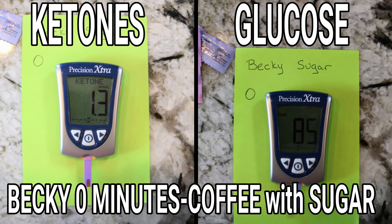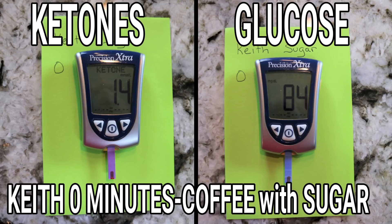So Becky was pretty typical — 1.3 ketones and 85 blood glucose. As you know, Becky doesn't typically stay in ketosis, but for these tests she gets herself into ketosis so we have some data. The surprising thing is that if you've followed our channel, you know I'm typically not in ketosis first thing in the morning. But I was at 1.4 this morning, which is huge for me — we were shocked. And my glucose was 84. Those are really, really good numbers for me. Becky actually had better blood work than I did.